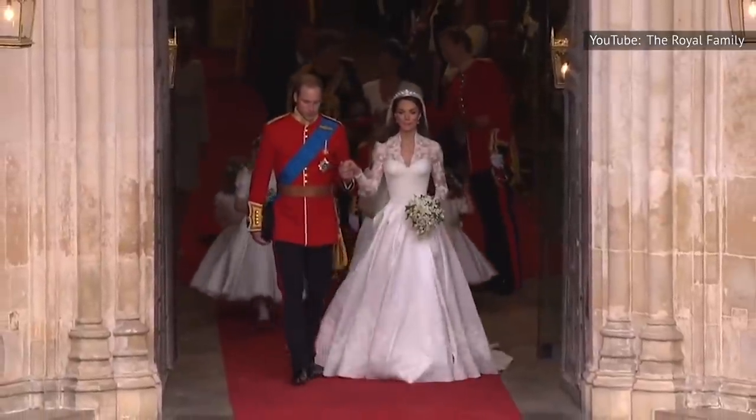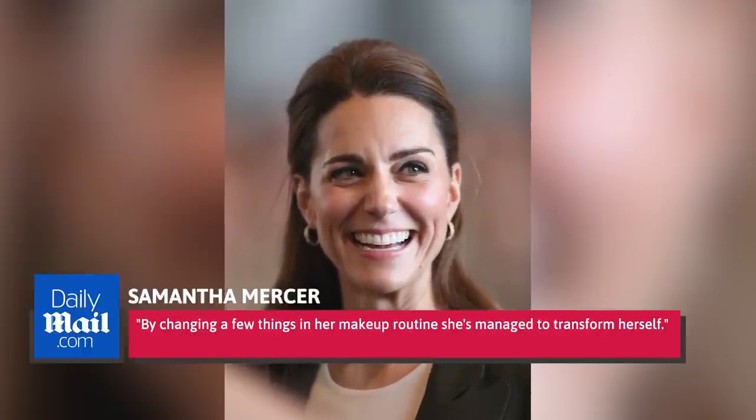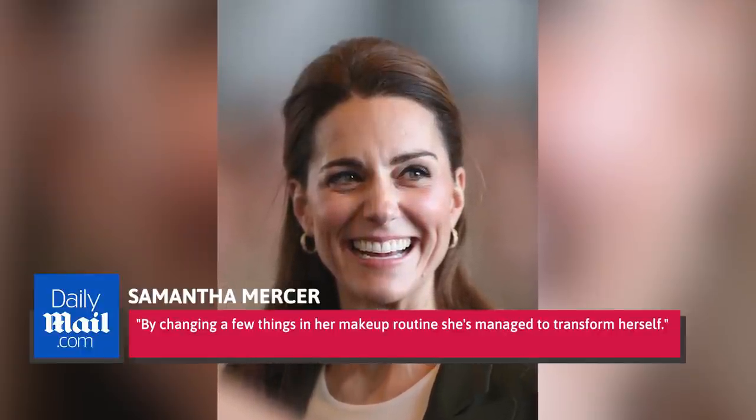Kate has always looked beautiful, but when she turned 35, makeup artist Samantha Mercer told The Daily Mail that she noticed a dramatic change in Kate's look. The duchess was choosing a much more subtle palette, with lighter, dewy foundations, creamy blush, and lighter eyebrows and eyeliner. Kate's choice to go more natural was a great anti-aging strategy. Mercer told the publication, "By changing a few things in her makeup routine, she's managed to transform herself."